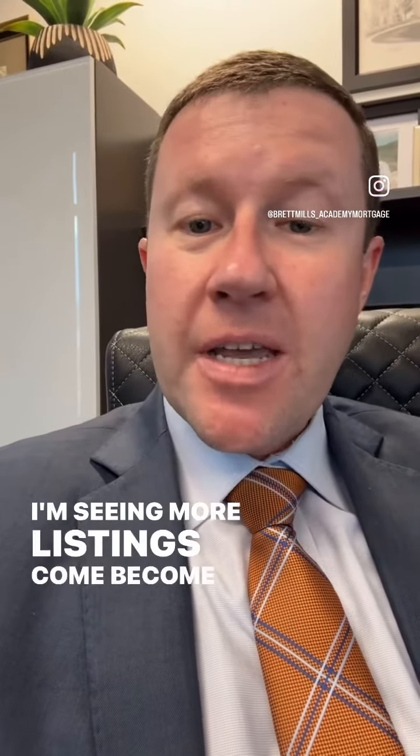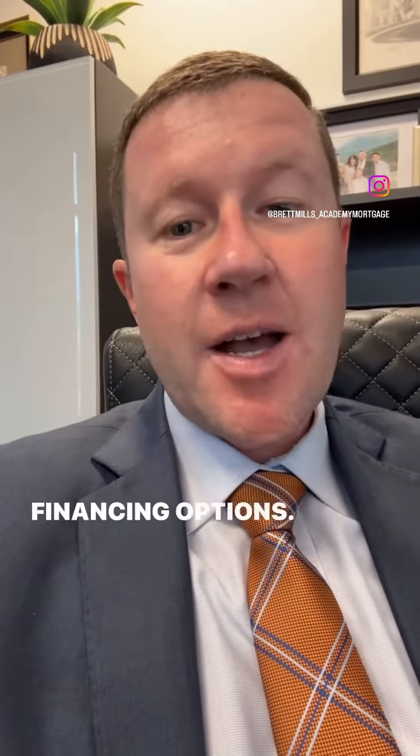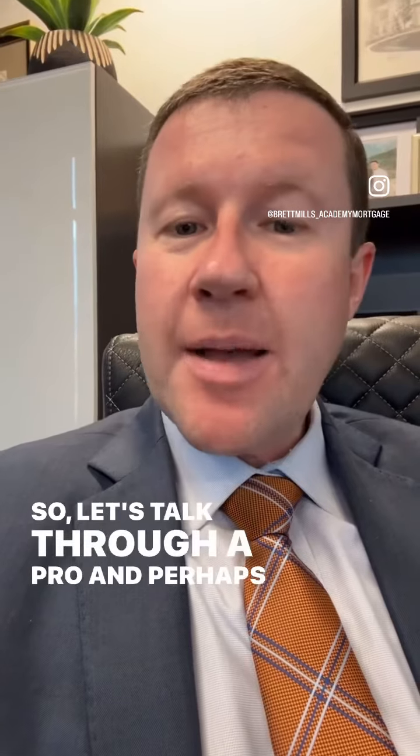I'm seeing more listings become available that have seller financing options, so let's talk through a pro and perhaps a con of that type of financing.